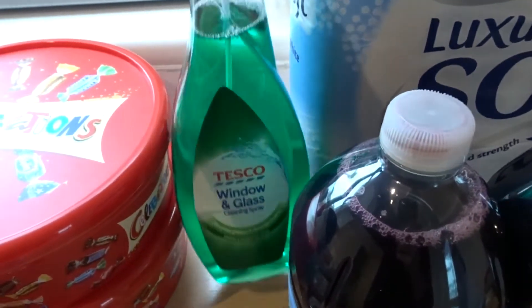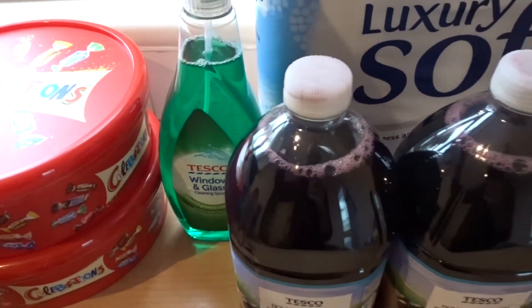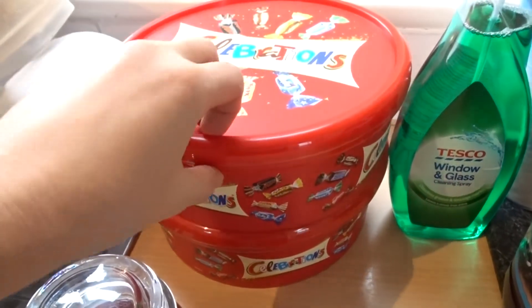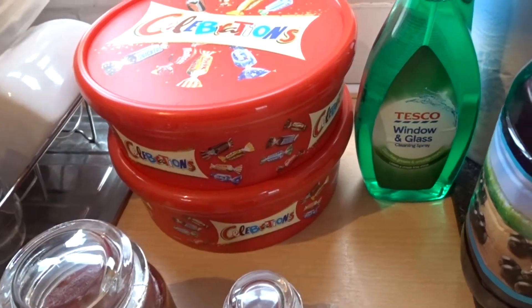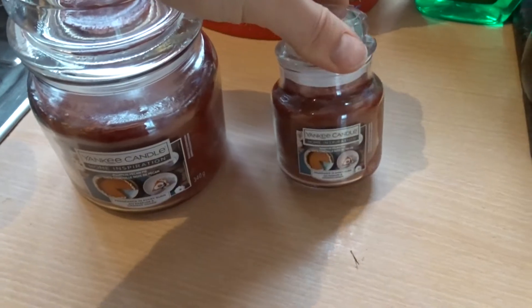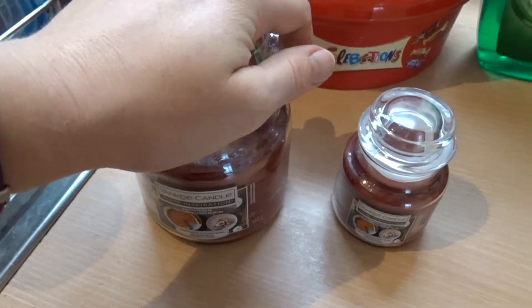We're running low on toilet rolls so I got the Tesco luxury soft ones - nine rolls. We've also got a dog who likes to put his nose up against the window, so we got some window and glass cleaner. I'm starting to collect bits for Christmas - two of the Celebrations tubs on offer, two for £7, going away for Christmas and New Year. And some Yankee candles, both the pumpkin pecan pie fragrance - they smell really nice. The little one was £5 and the bigger one was £10.